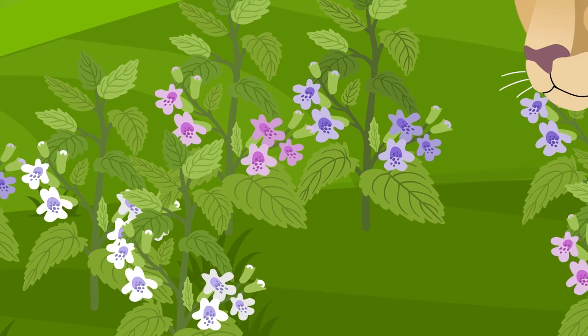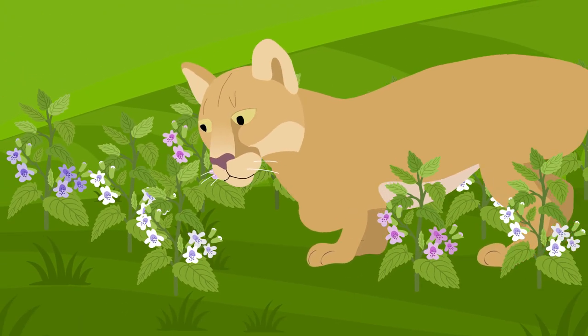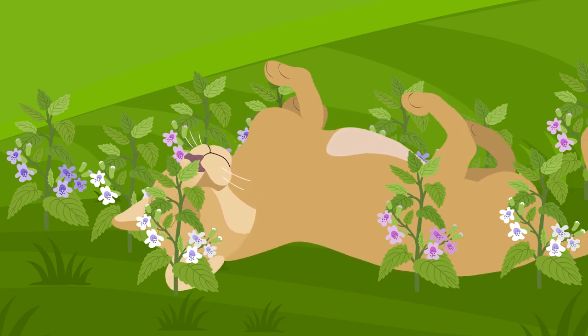Leopards, cougars, lynxes, and even sometimes lions and tigers can react to catnip in the wild much the same way our furry friends do at home.